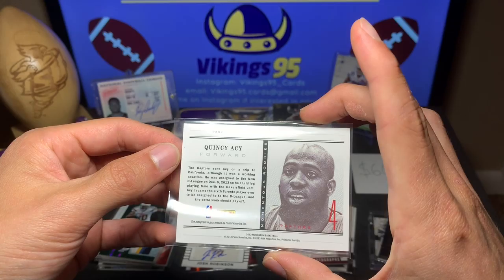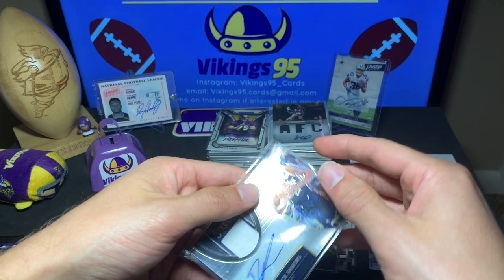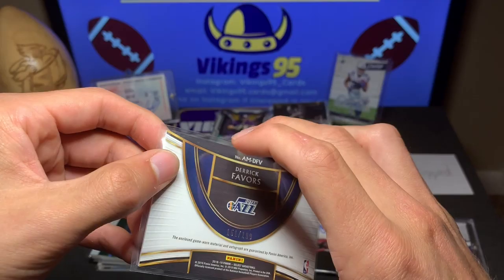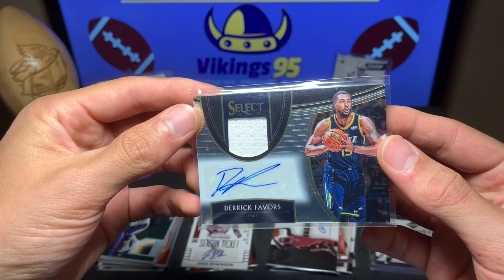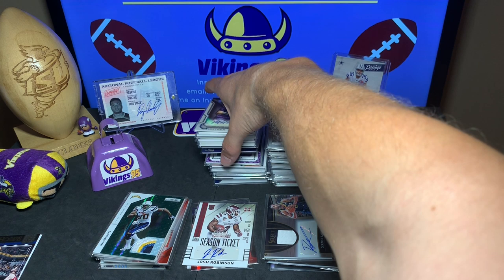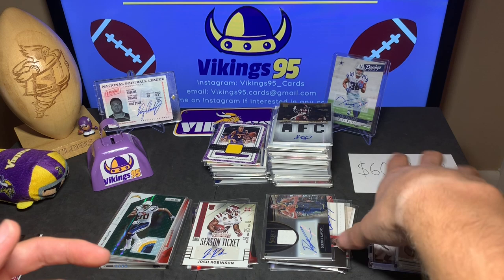Momentous Rookies Keon Kanic for the Raptors — another 2013 Momentum. Then we have a Select Derek Favors patch auto, numbered out of 199. Derek Favors with the patch auto from Select — a cool card. We're only a little ways through and I already feel like I've got my money's worth. These are sweet, and there is so much more to go.